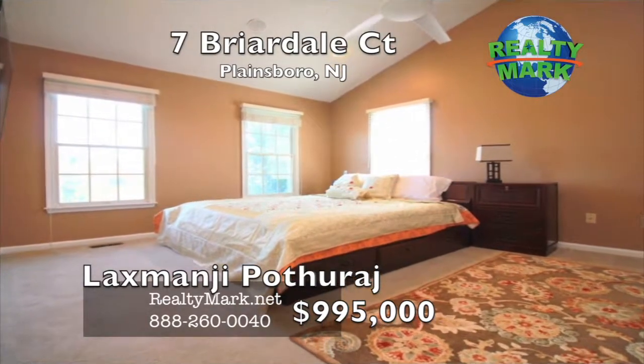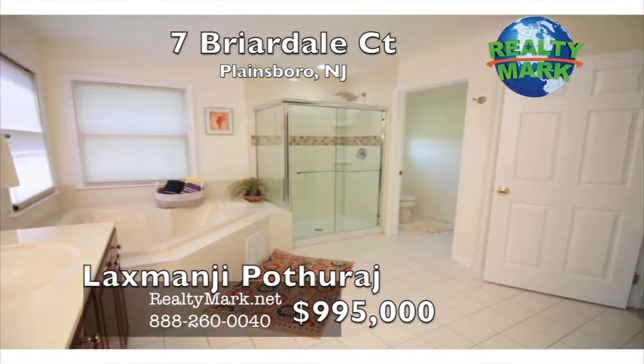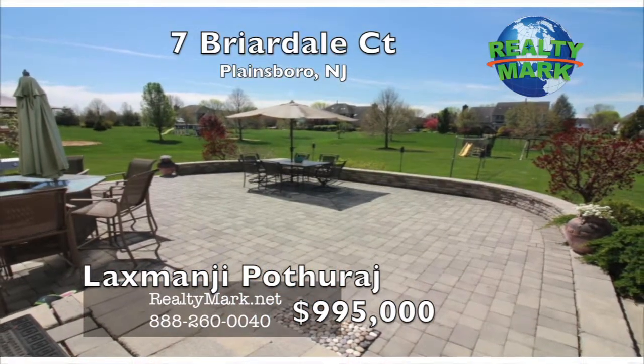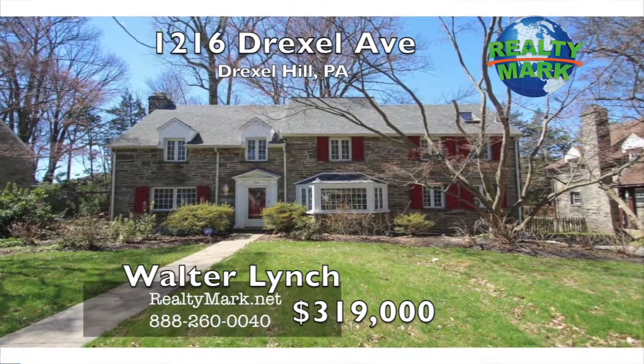The house has three-zone heating and cooling, and is just minutes from the Princeton Junction train station, Route 1 corridor and major highways, in the highly rated West Windsor-Plainsboro school district. Please call Laxmanji Potharaj for more details.